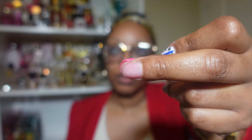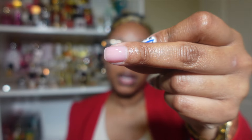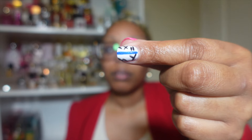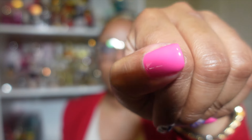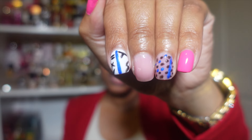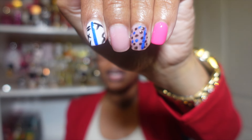Her pink was matte but I don't have a matte top coat for gel, so I just did gloss. This clear pink color I bought from Amazon — if y'all want to know what it is, let me know and I'll link it below, because it was literally $5.99. I really really love this set. I did these last Saturday, so they're a week old — and look how good they look!